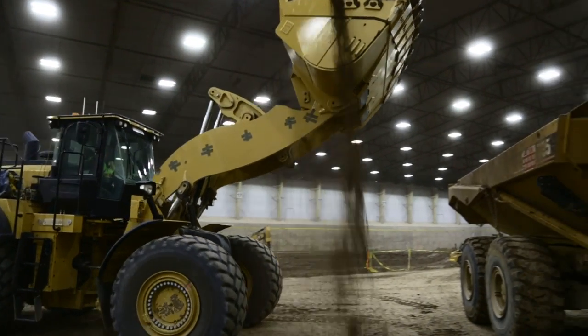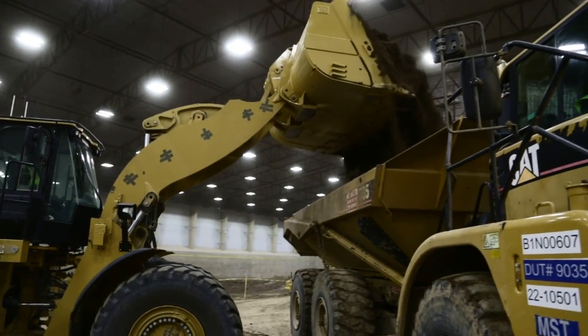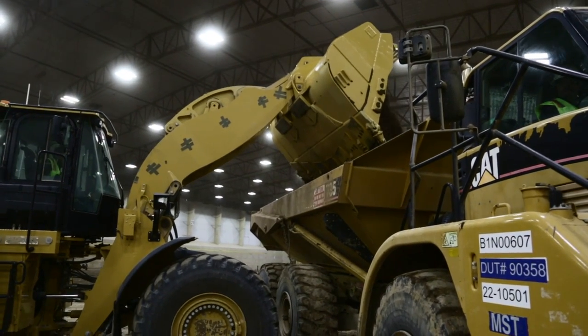Primarily the engineers sitting inside are collecting data on time. They're measuring how long it takes to go through each of the cycles — so to load the bucket, to dump the bucket, to carry the bucket to the truck — they measure that information.